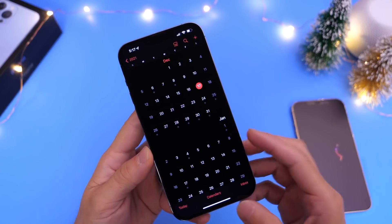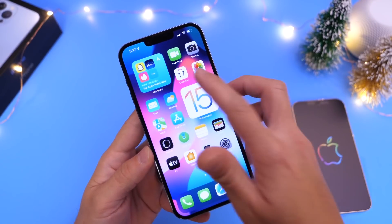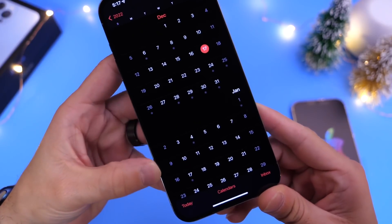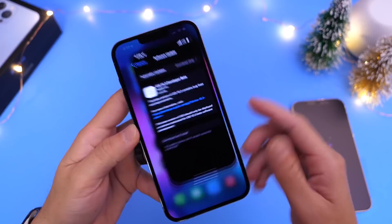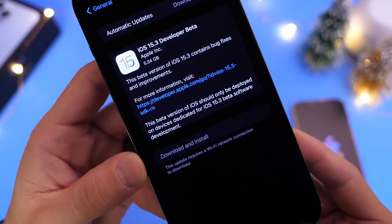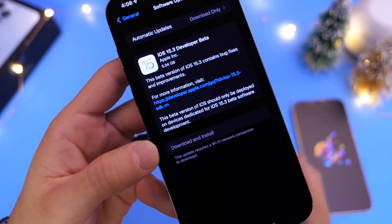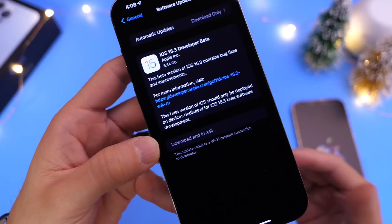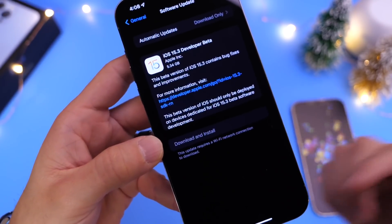It is currently December 17th as of the filming of this video. Next week Apple starts their vacation and we don't see any beta software released until maybe the second week of January. This beta is approximately 5 to 6 gigabytes to download — Apple released iOS 15.2 previously, and today's 15.3 Beta 1 is overriding the entire OS to install the new software.